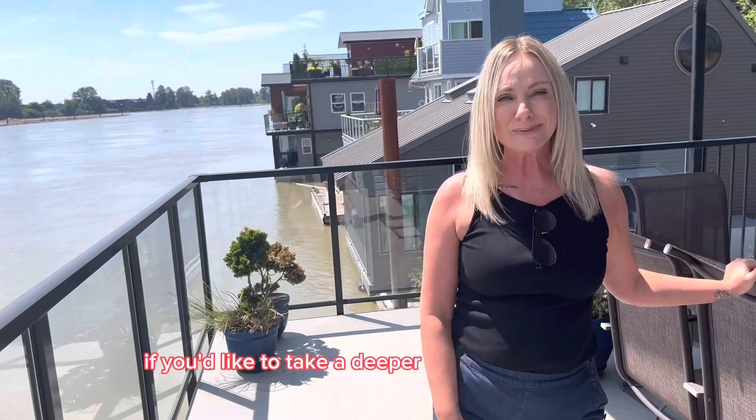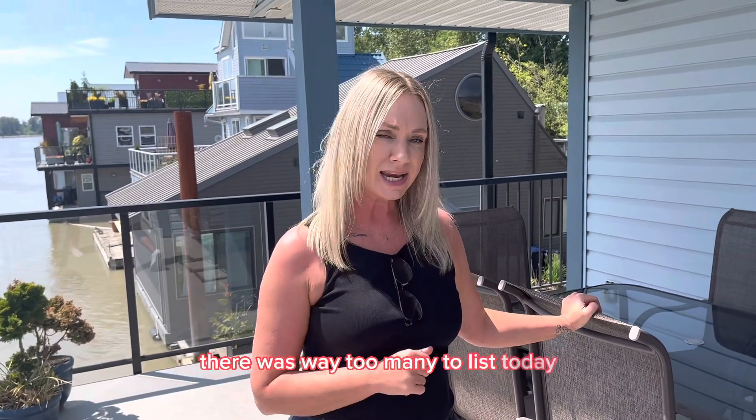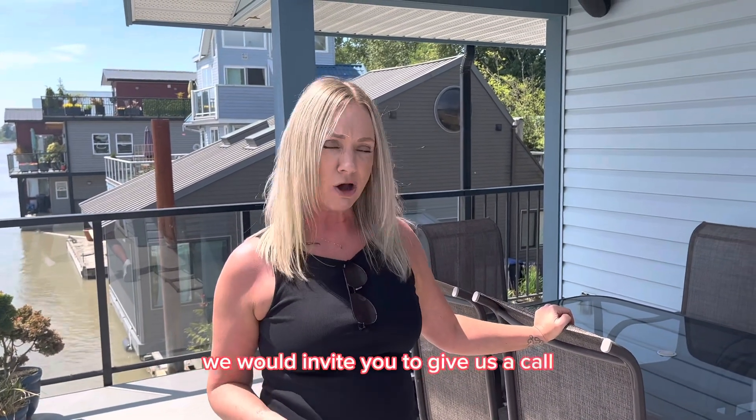If you'd like to take a deeper dive into this home and come check it out and learn about all of the features — there were way too many to list today — we would invite you to give us a call for a private tour: 604-961-5860 or 604-667-6533.